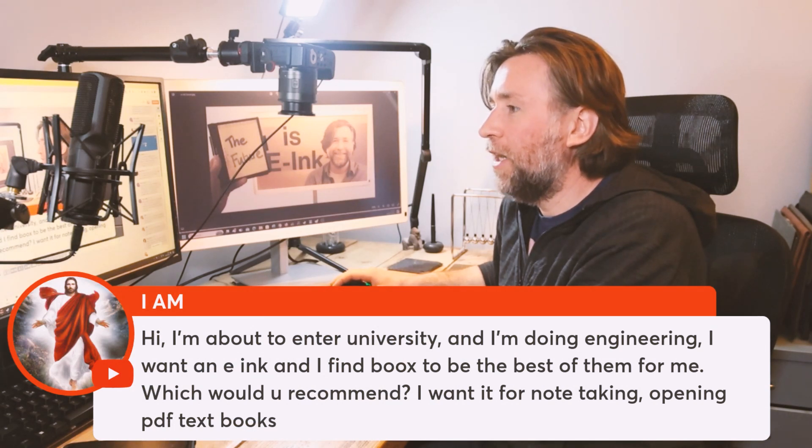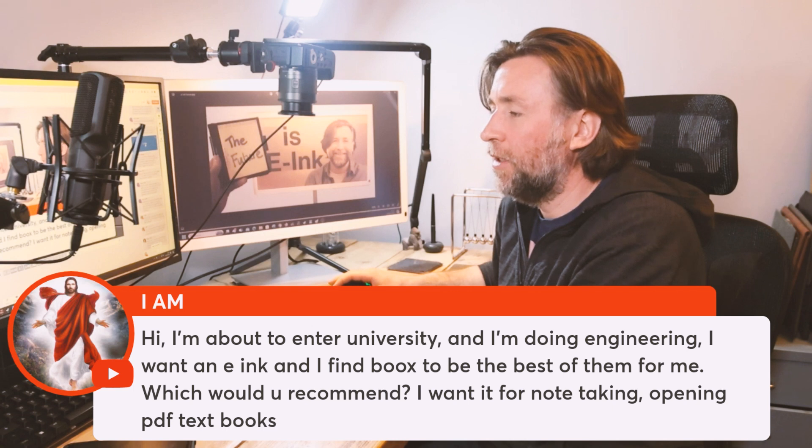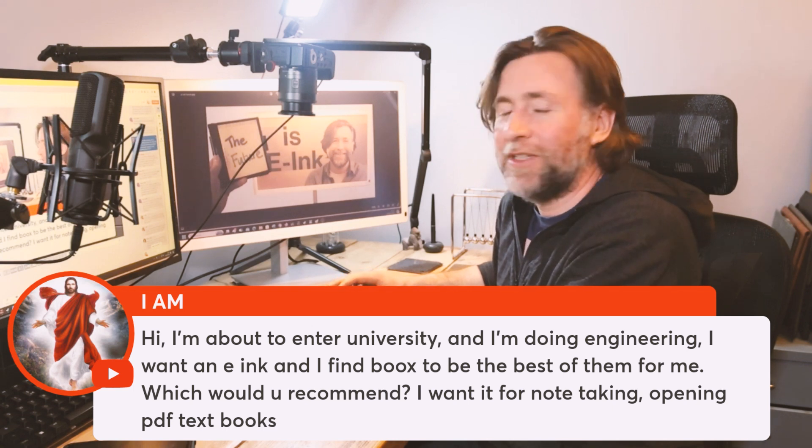I've just turned to university, doing a bit of engineering, and I want to find the best books device for me. What should you recommend? I want note-taking and opening PDFs and textbooks. I think it is Boox currently.